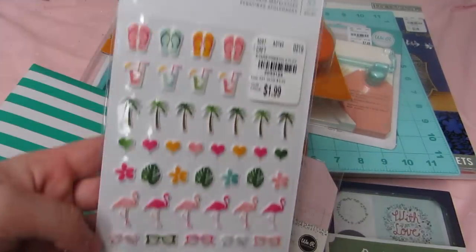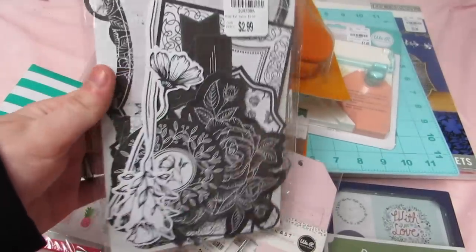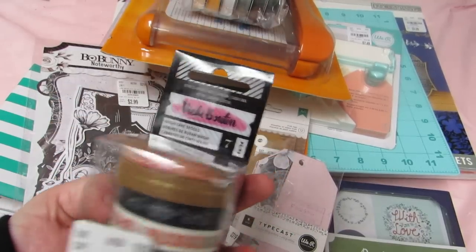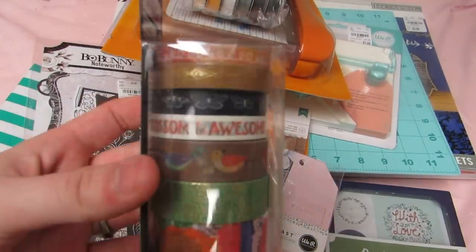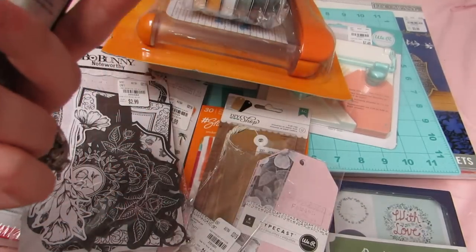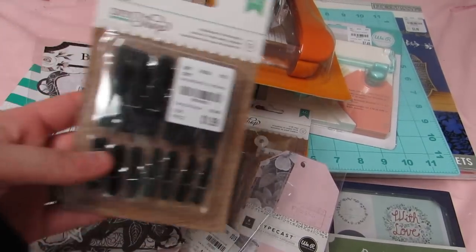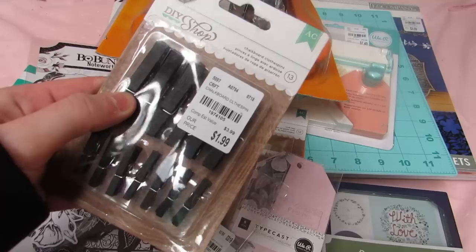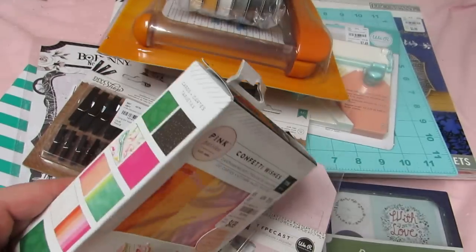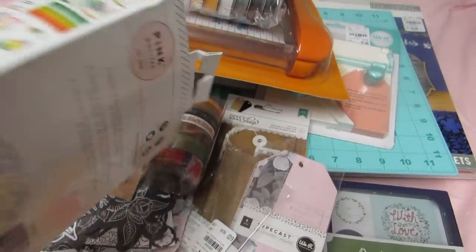I got some little tropical stickers, some black and white ephemera, and I picked up this Vicky Botan washi — really pretty with birds and flowers. Then the last two things: I got some chalkboard clothespins, and I finally picked up the Confetti Wishes card making set. I only have the 6x6 paper pad and no embellishments for it, so I just wanted that.